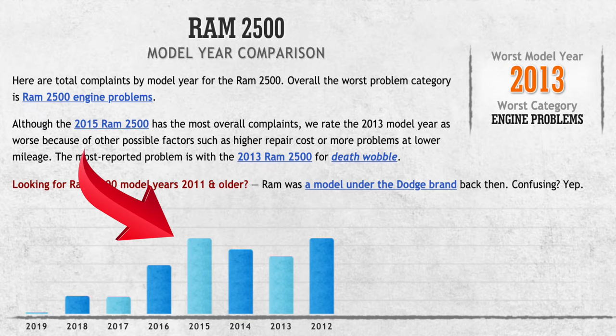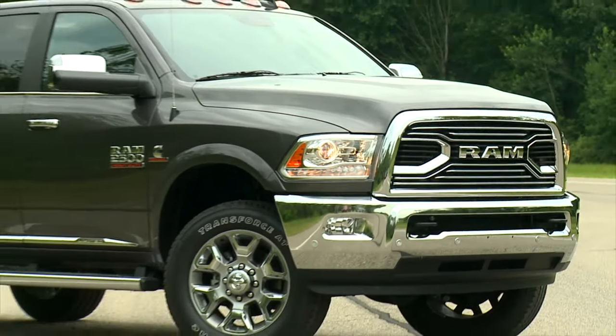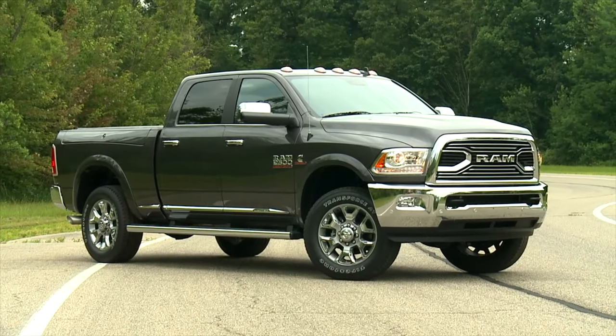2015 wasn't much better, with just as many complaints reported as 2012. Some reported that the truck felt very unstable when going at high speeds. The clunking and shaking was so severe that most drivers didn't feel safe driving it.